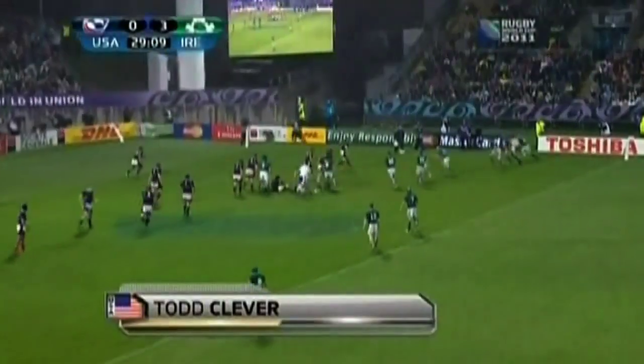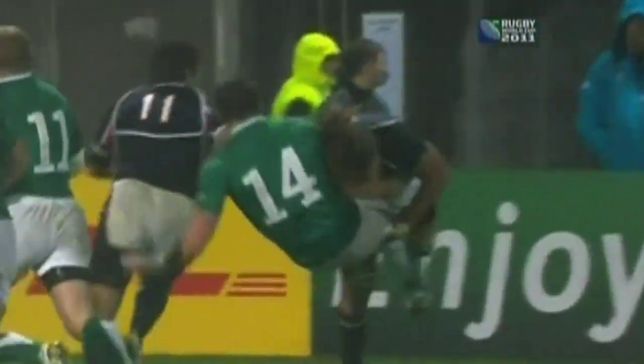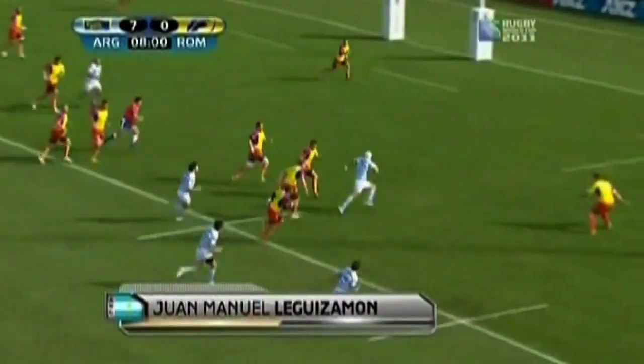Number four: Todd Clever of the United States. Clever was all over the place — great tackle there, he just reads it well and gets Tommy Bowe on his back. Great tackle. On the dimensions: Clever, 6'4", 215; Bowe, 6'3", 200.